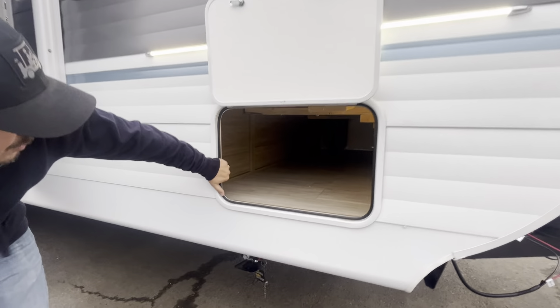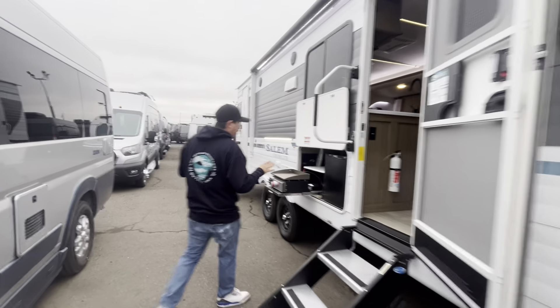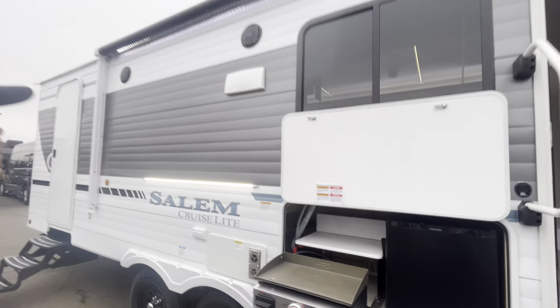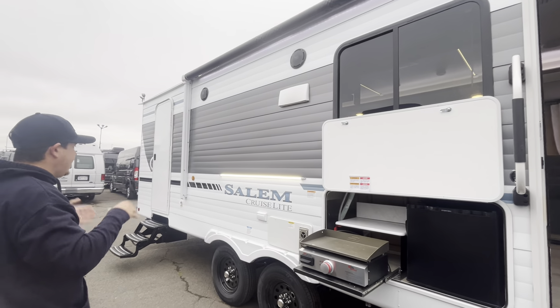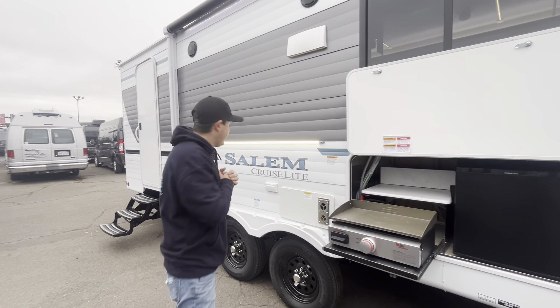Nice size pass-through right here with the laundry chute going out to the bedroom. This outside kitchen is absolutely awesome — gives you a little mini fridge, griddle cooktop, full-powered awning, JBL speakers inside and outside the coach. I love the LED light strips they throw in on this.